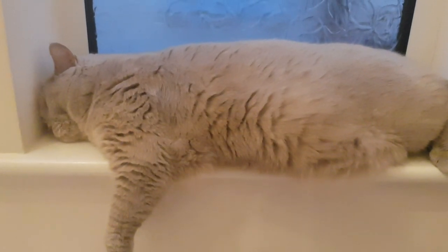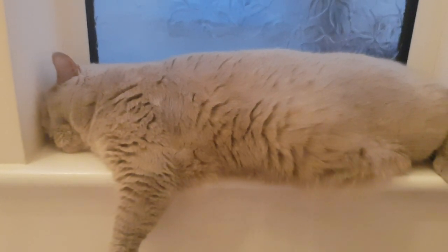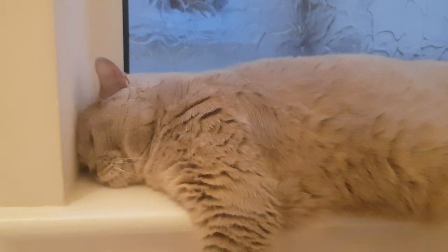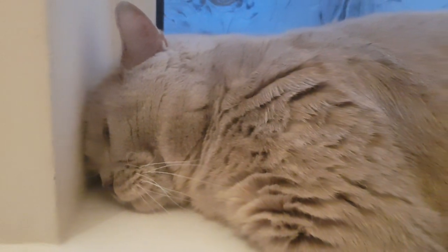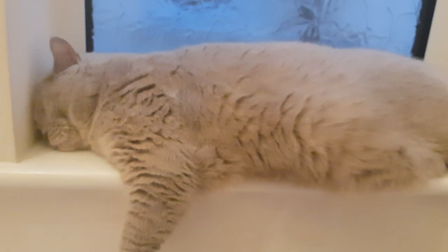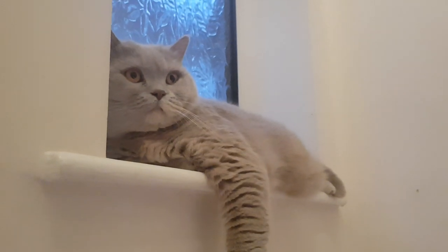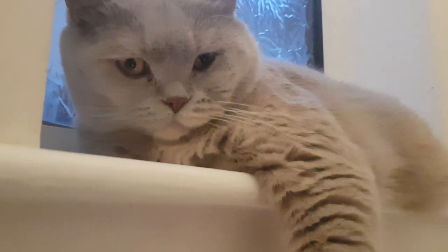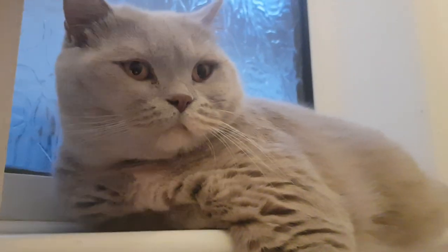How's it going, Snowcastle Cats here. Now Brittany has found herself a new perch, a new place to relax, and this place is on the windowsill on the stairs. She's been relaxing here this afternoon, haven't you Brittany.